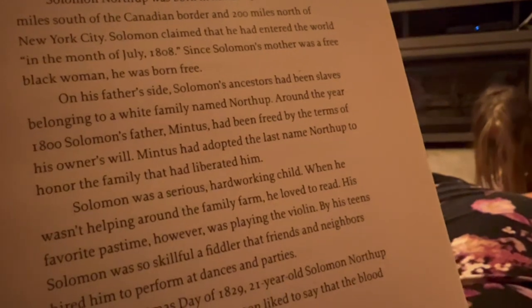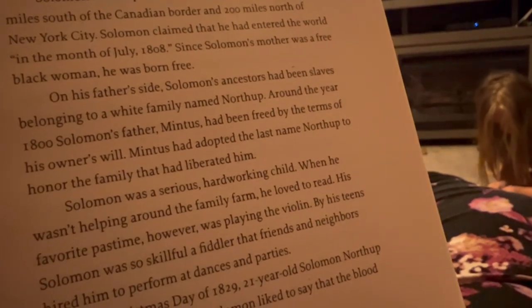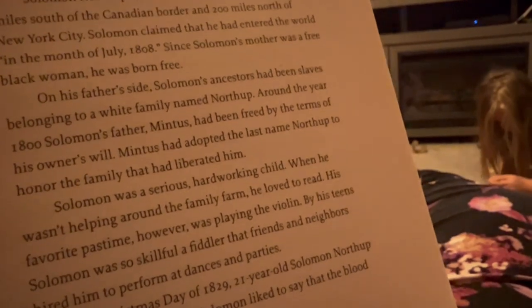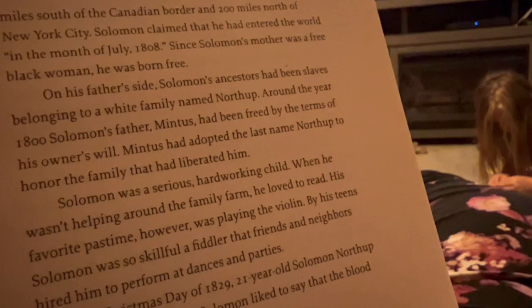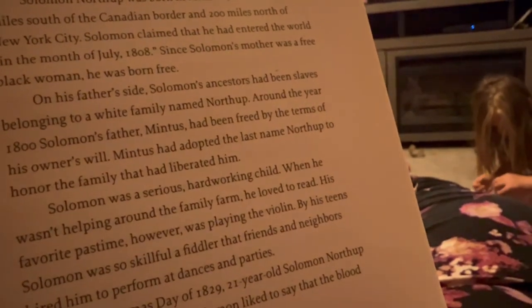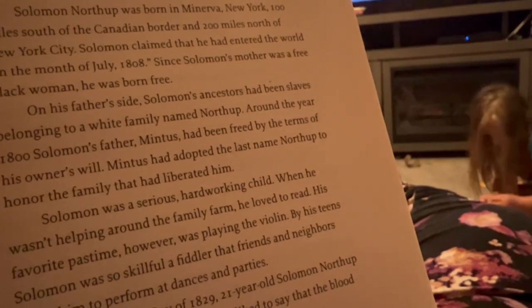The kids are currently putting up the chickens, and then we are going to do some more of our read-alouds before bedtime. We're reading about Solomon, who claimed he entered the world in July 1808. Since Solomon's mother was a free Black woman, he was born free. On his father's side, Solomon's ancestors had been slaves belonging to a white family named Northup.